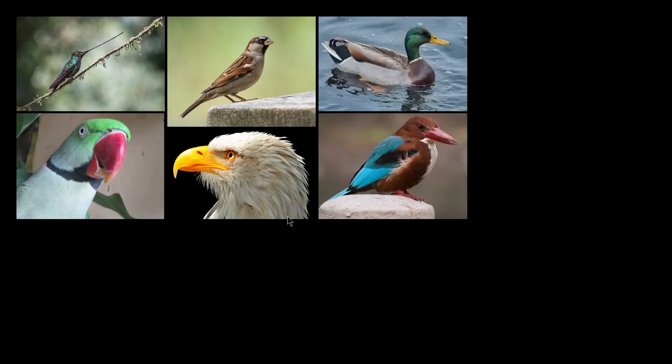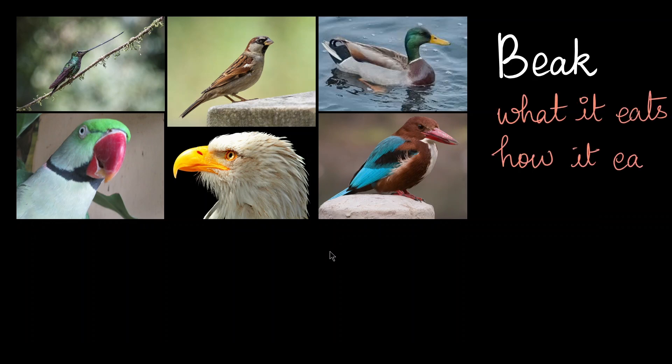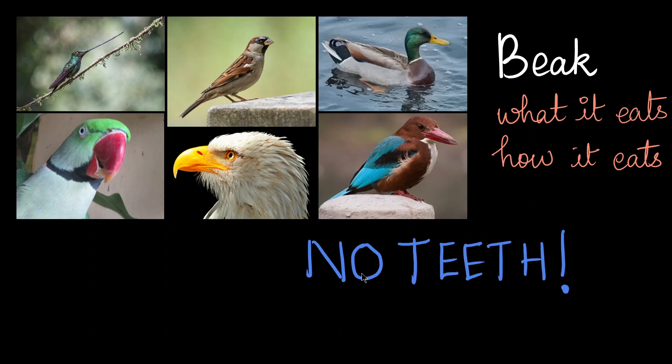Birds don't have jaws like other organisms before them. The jaws have been modified into beaks, and they have different types of beaks based upon what they eat and how they eat. But the most important thing is that they do not have any teeth. How do they deal with it? We'll see it a little later.